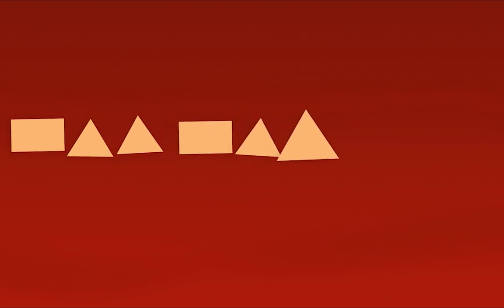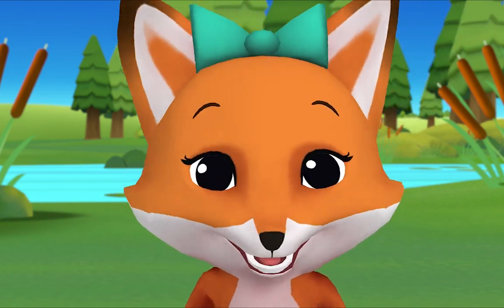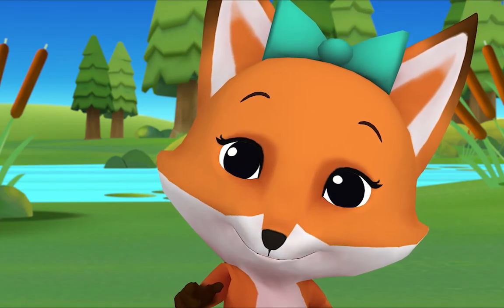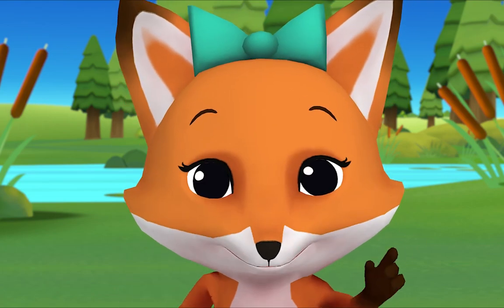Let's make another pattern with these same shapes! Rectangle, triangle, triangle, rectangle, triangle, triangle, triangle, rectangle, triangle... what comes next? Triangle! Let's say it together: rectangle, triangle, triangle, rectangle, triangle, triangle, triangle, rectangle, triangle, triangle. What's the pattern? Rectangle, triangle, triangle! That's it!